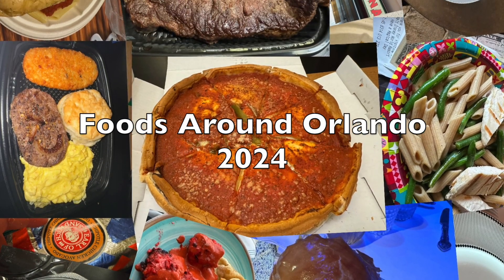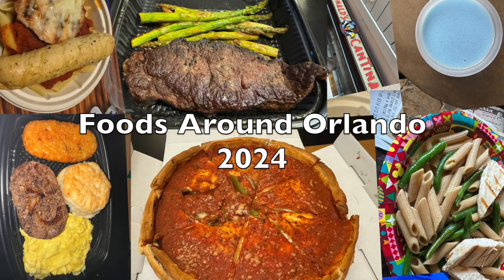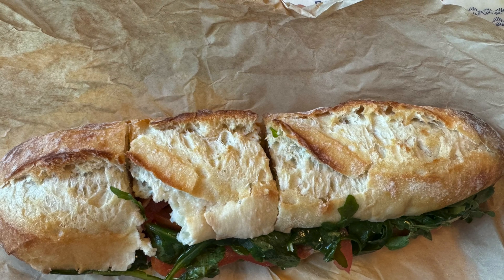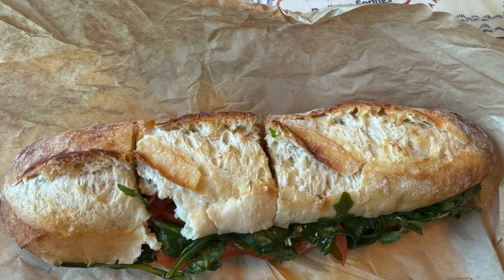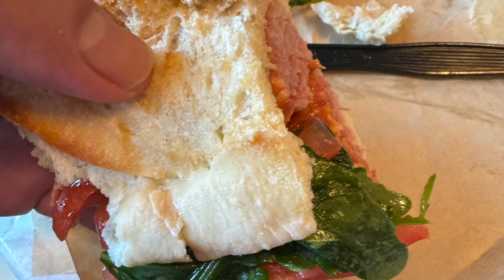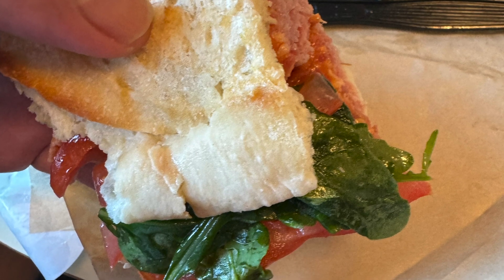Join me as I travel around Orlando trying different foods. This is a review of the Italian sub from the Boardwalk Dilly at the Boardwalk Resort, located at the Walt Disney World Resort. This sandwich was $12 when bought at the Boardwalk Dilly.